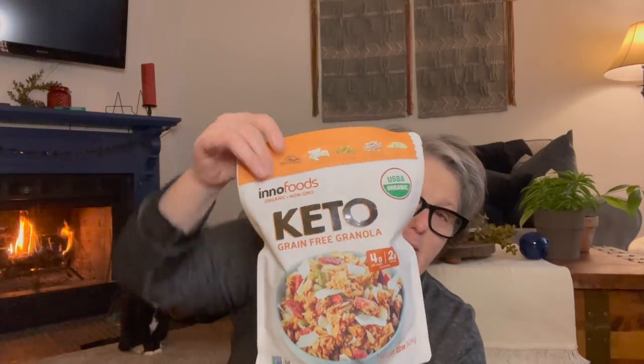This is the I Know Foods brand keto granola. Per a third of a cup, it has eight carbohydrates, one sugar alcohol, so seven net carbs, and three fiber. It is made with pecans, pumpkin seeds, almonds, hemp seed, sunflower seed, and coconut. I love this just to snack on — I grab just a little handful of it or put it in coconut milk. It's something different to have.